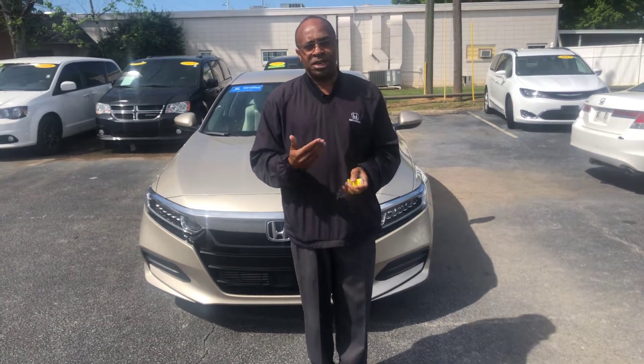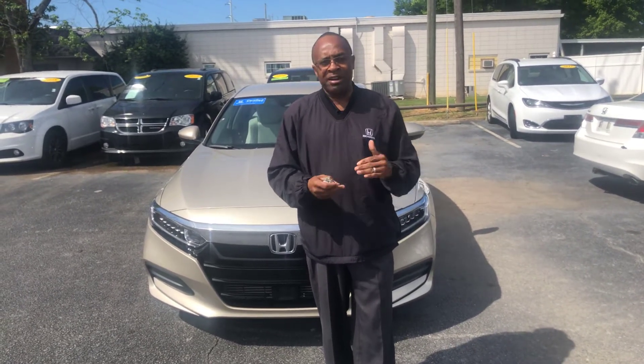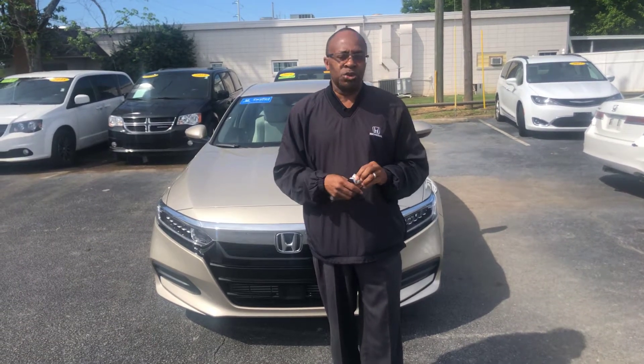If you're afraid to come into the dealership, feel free to give me a call and I'll bring the car out to you. If you have a trade, we'll pick your trade up, bring it back in. Unfortunately, during these times, that's how we have to do business.